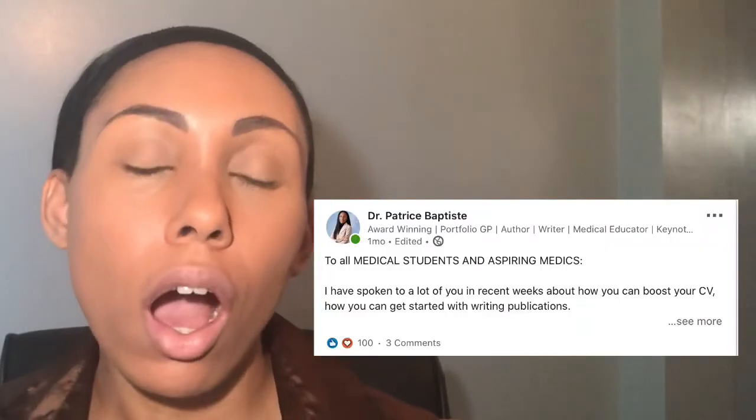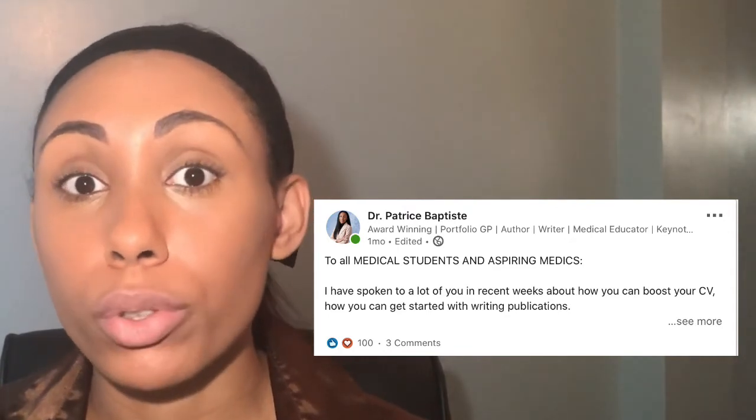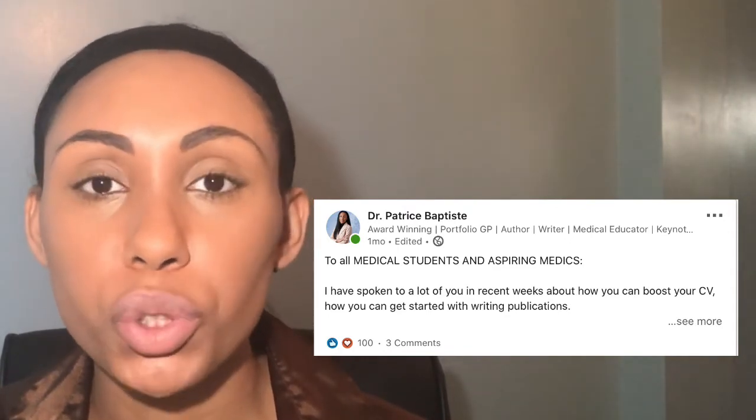I've been speaking to quite a few medical students and I've got the impression that you guys are really worried — some of you are even panicking because you haven't been published and you don't know where to start. I posted on LinkedIn about this and offered support, and I couldn't believe the response: about 100 likes and a lot of connection requests. So I really want to help, and I thought a video with a few tips would be a useful starting point.